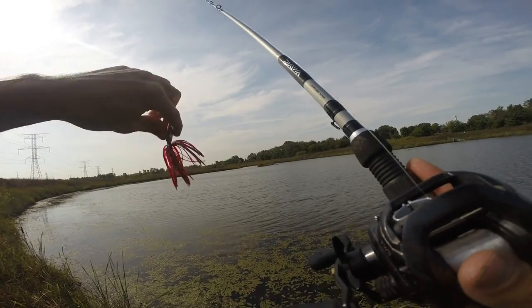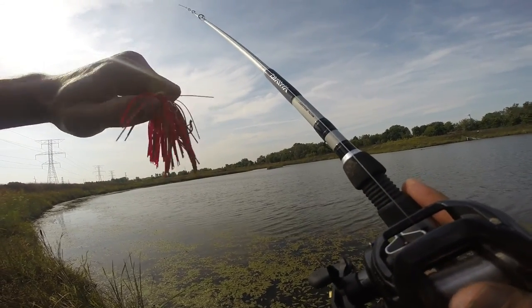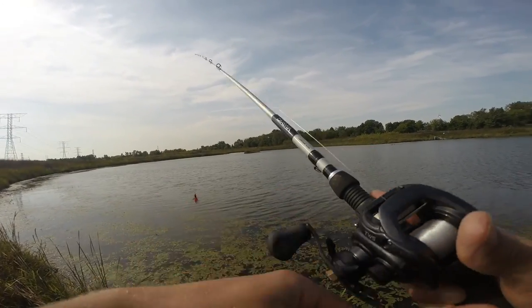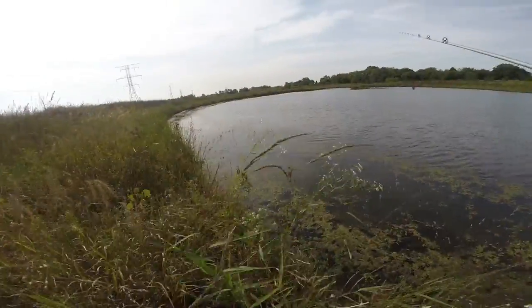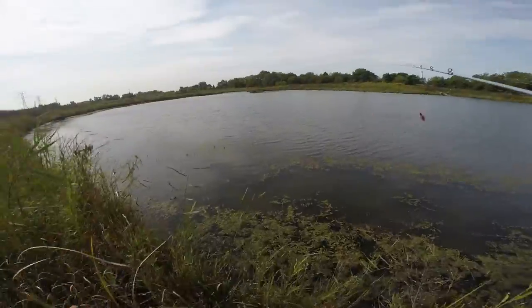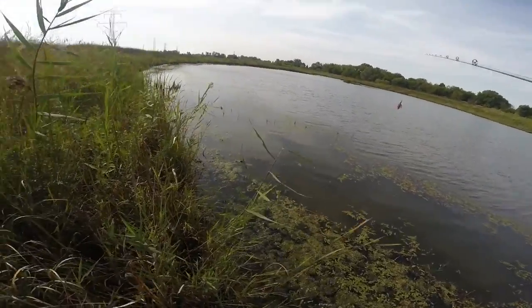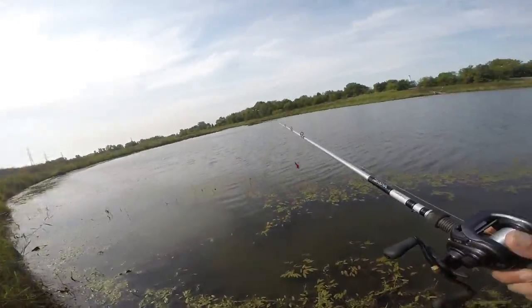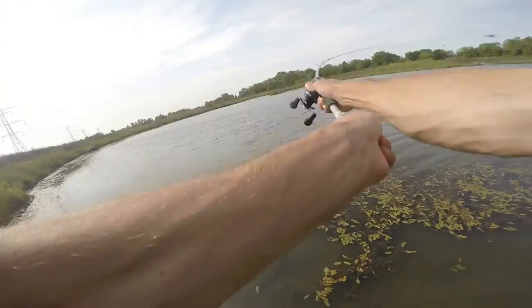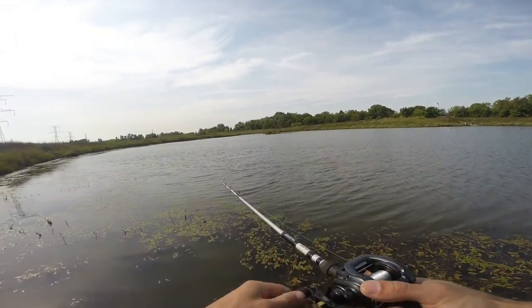We'll see if we can get something before I gotta take off, about 45 minutes. Why am I walking on shore when I can walk around in the water? That's a little easier.